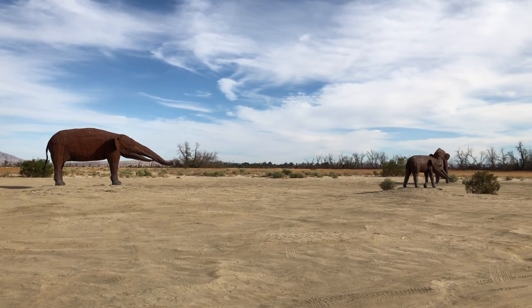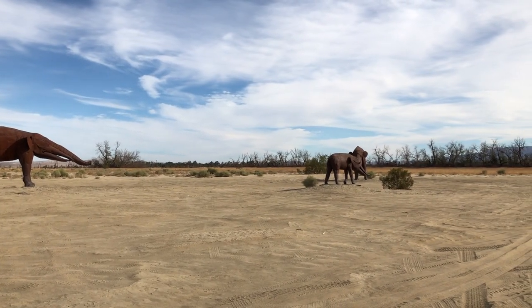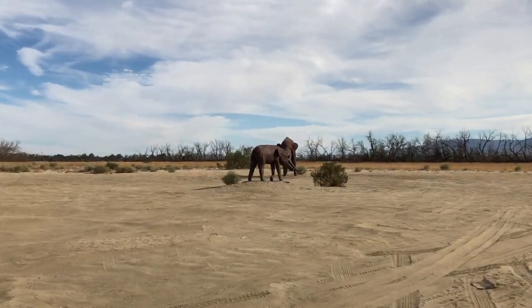I can't believe my eyes. Are those really elephants in the California desert?